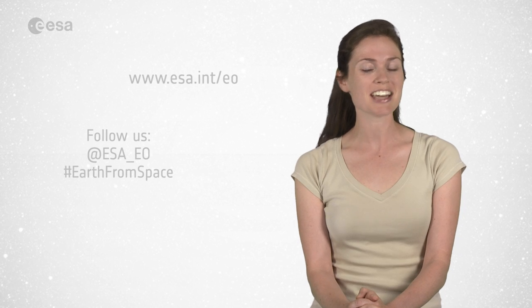And that brings us to the end of this edition of Earth from Space. Remember that we broadcast online every Friday at 10 o'clock Central European Summer Time. Watch us on our website at www.esa.int. From the ESA WebTV studios, have a great day.